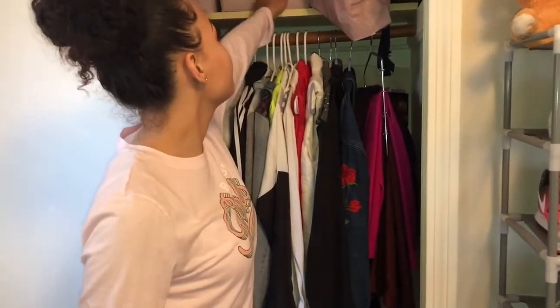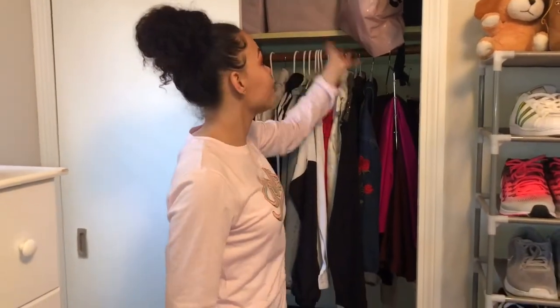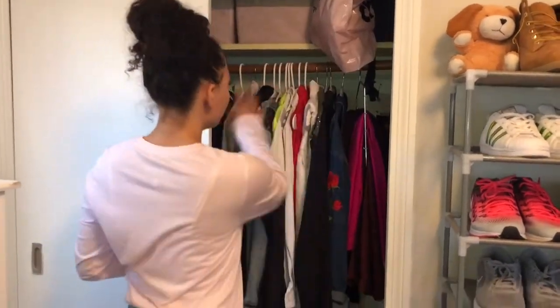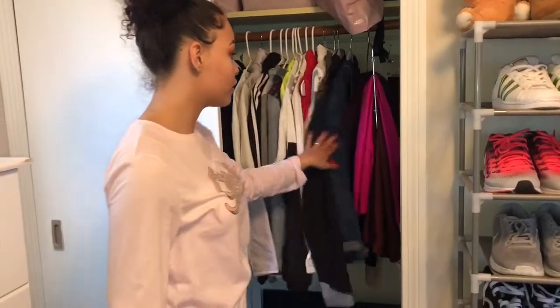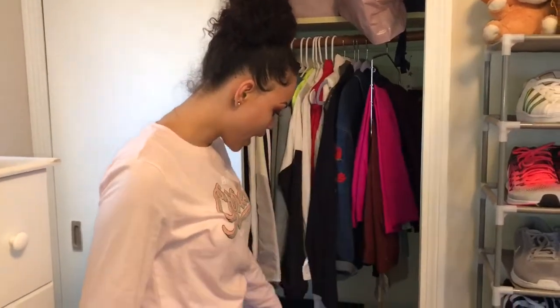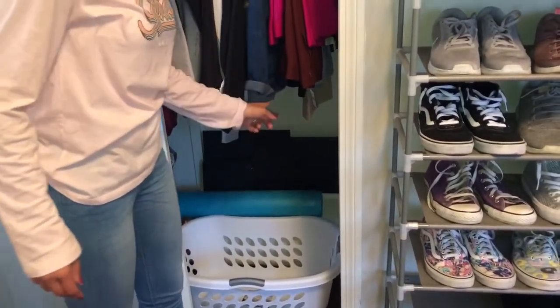In this half I keep my shorts and my skirts. In here is just braiding hair — I have nowhere else to put it, so it goes in here — and I have my wig right there. I have lighter jackets on this side and my nicer dress pants. Then I have my dirty clothes basket, my yoga mat, and my old laptop.